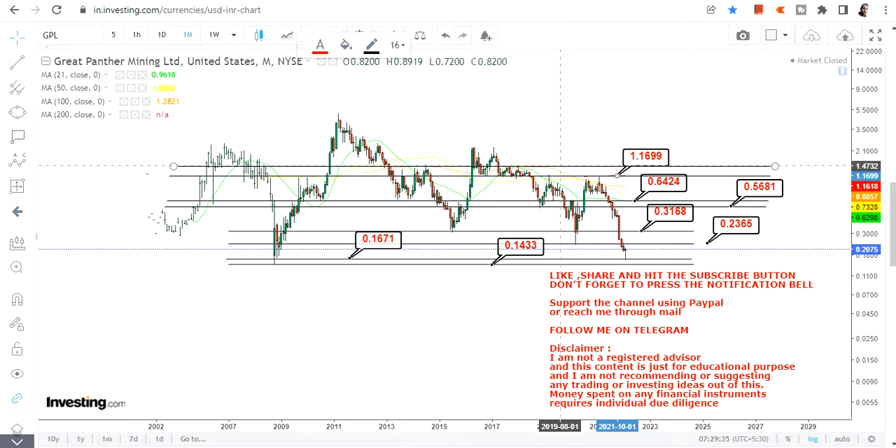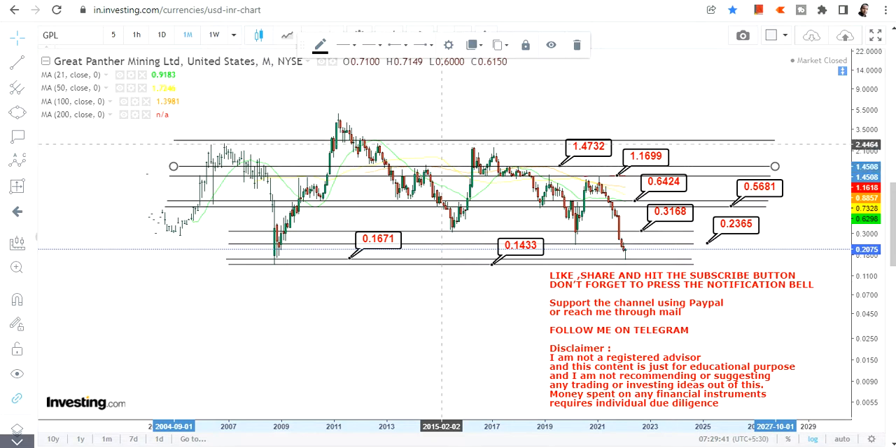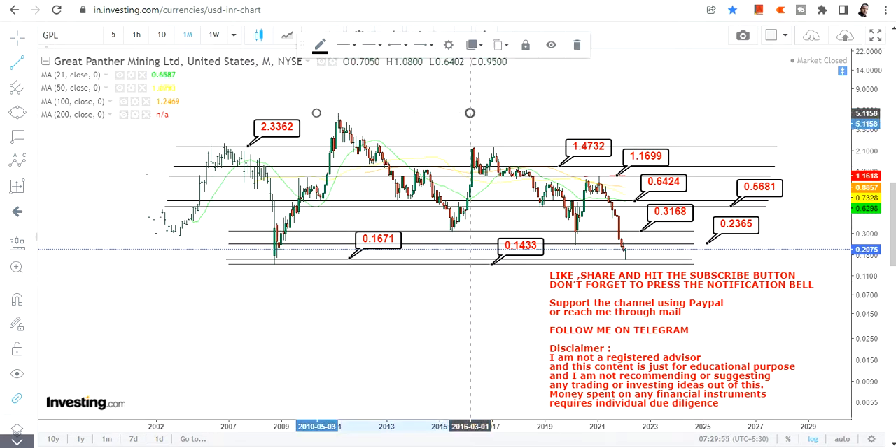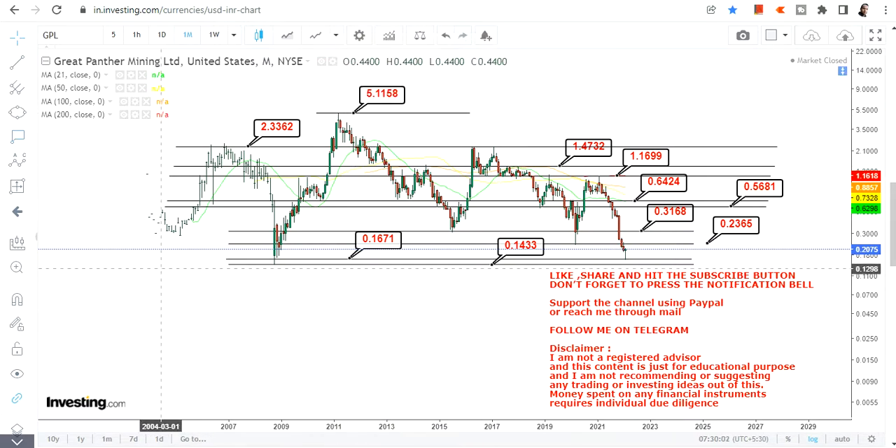After 64 cents, we have $1.16 and $1.47. The highest end of the range for Great Panther Mining is $2.33. Beyond $2.33 or $2.50, there is an extension target of $5.00, but that is an extension rather than the primary higher-end target. So the main big target range tops out at $2.33.